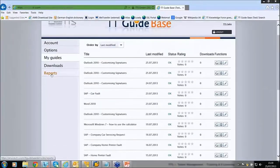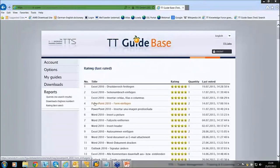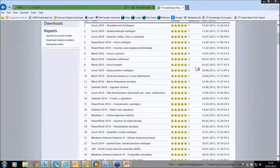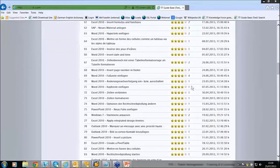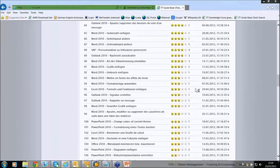I want to introduce the reports tab. As an administrator, if we have a high number of low-rated guides, we can gain access to those various guides rated fairly low in the list, make the necessary changes, and then resend them out to our user base.